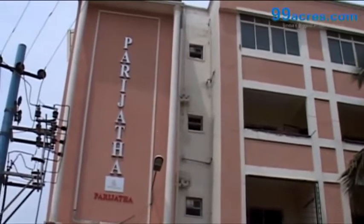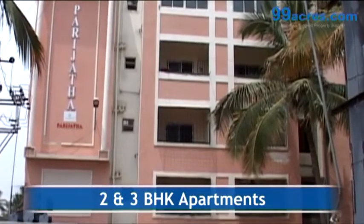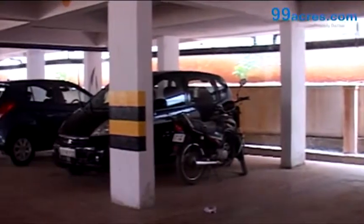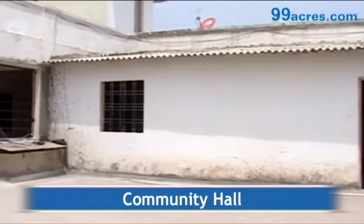Parijata Apartments is a project by Bhumika Projects India Private Limited. The project offers two and three BHK apartments and is situated in Belandoor. Some of the amenities offered include car parking, children's play area, and a community hall.